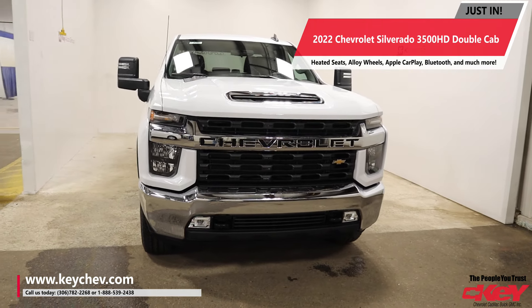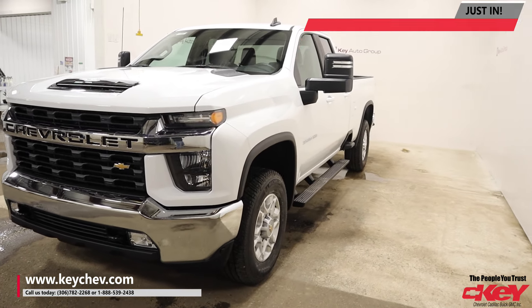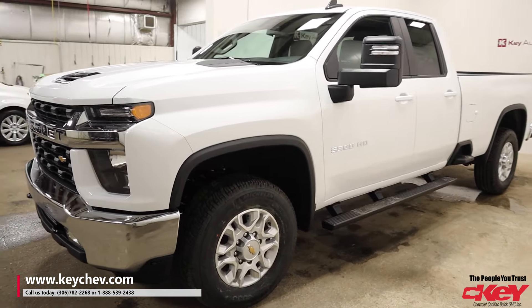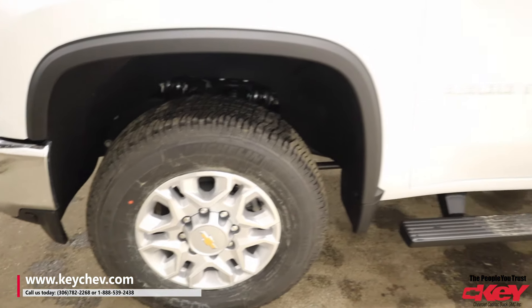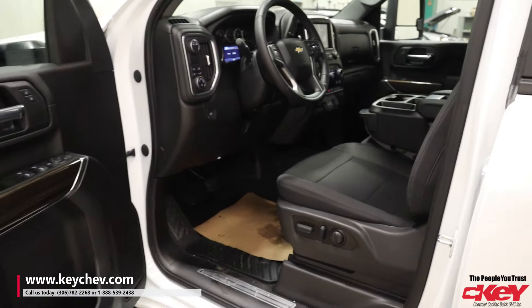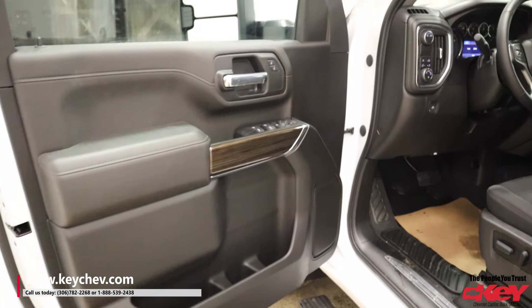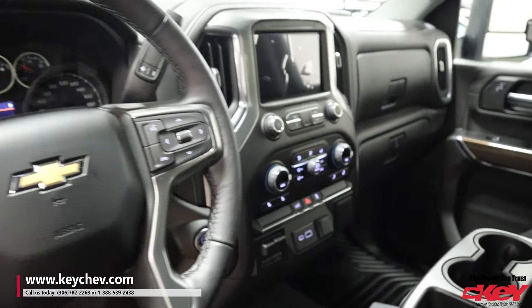Hey guys, Matt here from Keychev. Coming to you today with a one-of-a-kind truck. We got ourselves a beautiful Chevy Silverado 3500. Comes with all the basics you need, including the max trailer package for all those guys that want to tow.